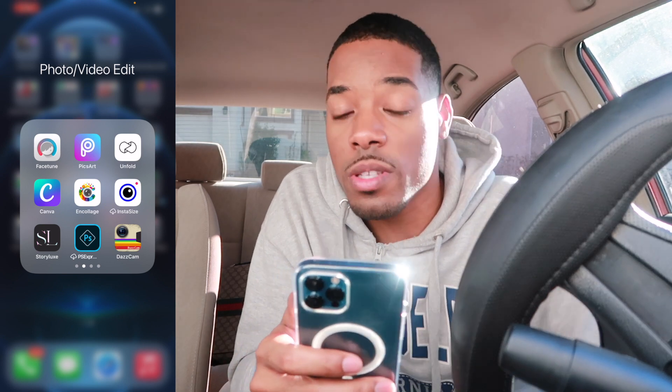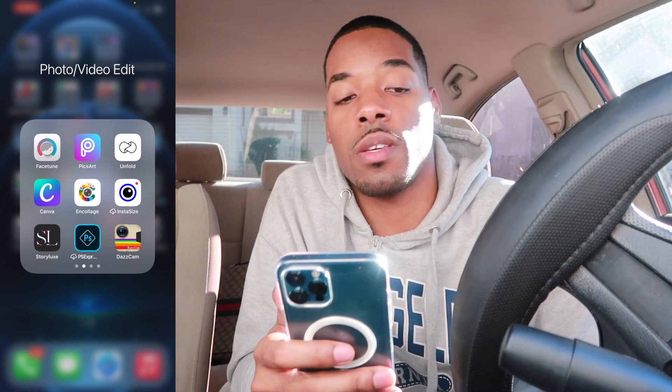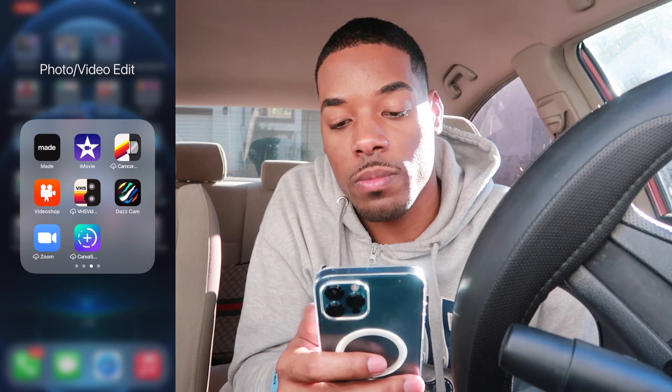Y'all didn't click on this video for me to sit up here telling y'all about each individual app like y'all wanted to learn how to use it. And then right here we got Made, VideoShop, iMovie, and Camcorder.